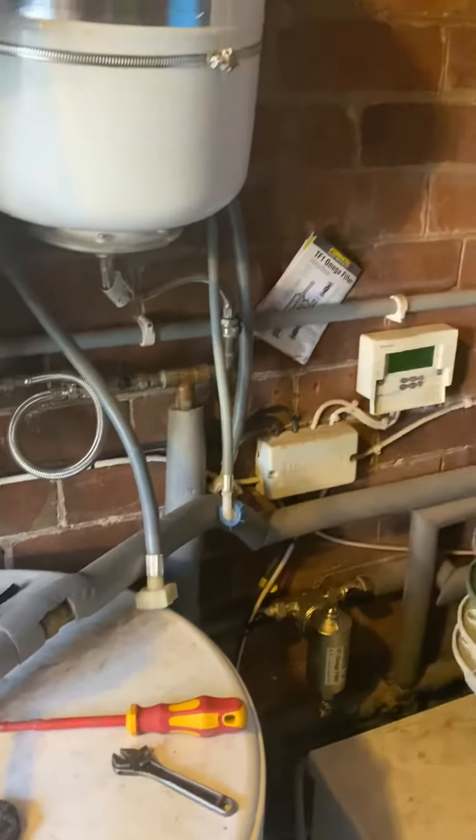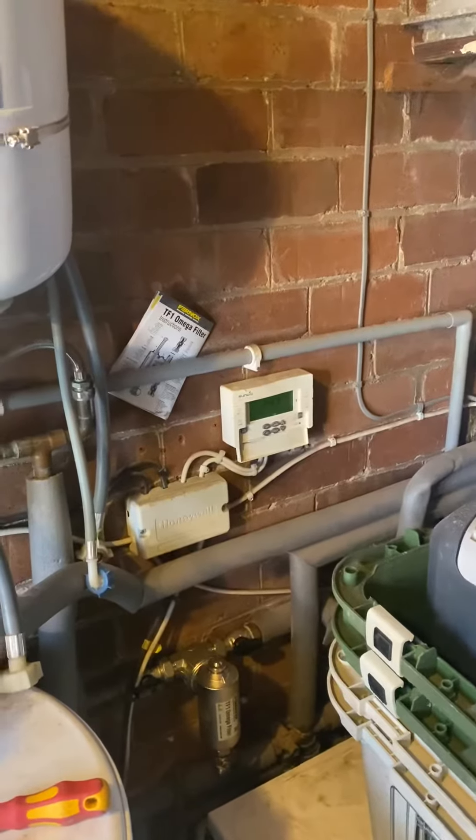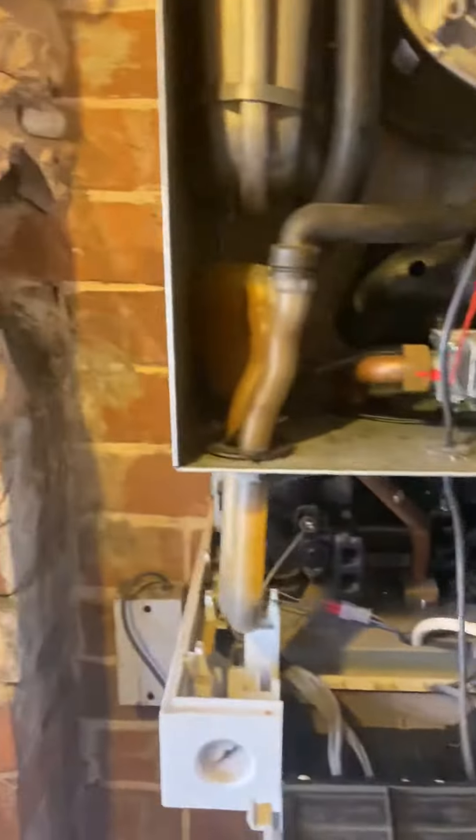We've got various controls: two port valves, a central heating filter, a heating zone, a hot water zone, and you can see the programmer there. We've been called here today from one of the letting agents, Merryweathers, who I work for quite a lot, to change the expansion vessel and the pressure relief valve.